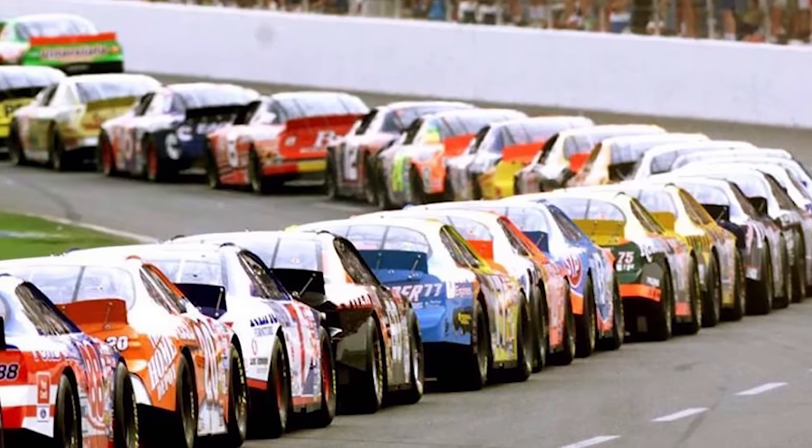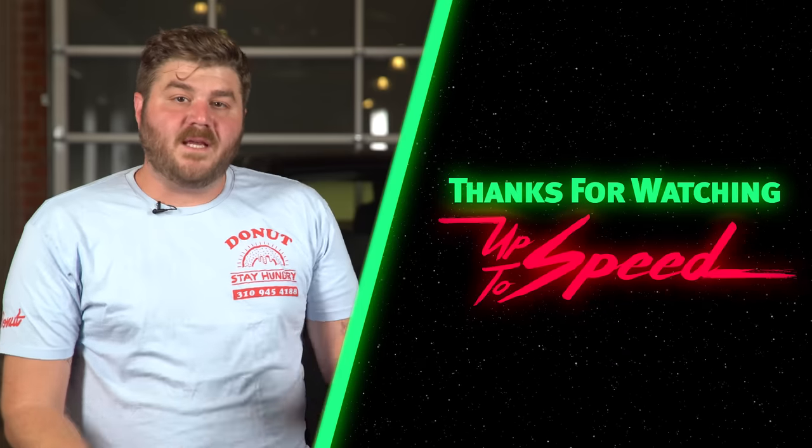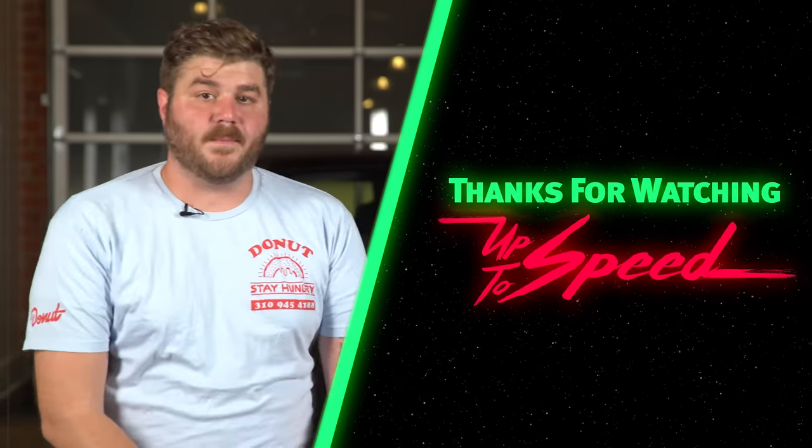Maybe someday NASCAR will put the stock back in stock car racing. But until then, I'll be fantasizing about having a Daytona of my own. And if anyone from NASCAR is watching, please add more road courses to the calendar. So there it is — everything you need to know to get up to speed on the Dodge Daytona and Plymouth Superbird.